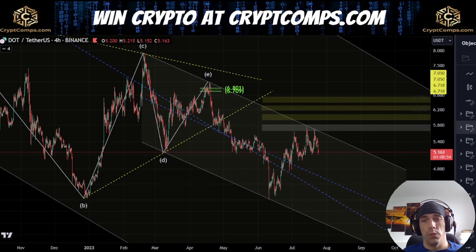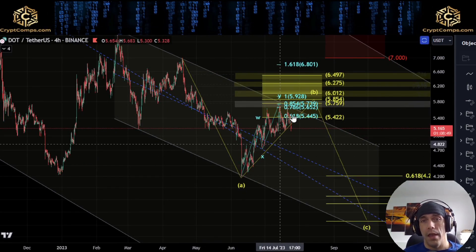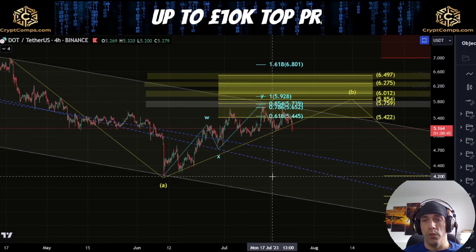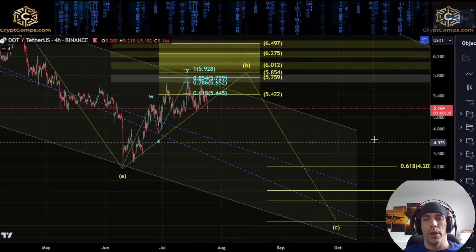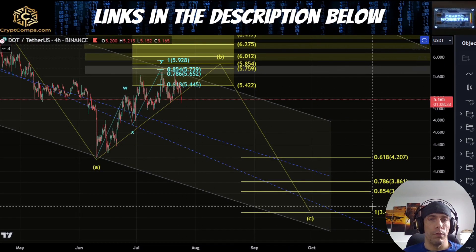What we're looking for is the potential that we're breaking down for a three wave structure. If this is the case, what we're looking for is the possibility that this structure to the downside could be an A, a B, and a C to the downside. This would only be confirmed by moving down past this $4.20, but effectively what we'd be looking for would be starting to see a five wave structure developing — one-to-one with our current high here would actually put us down towards this $3.46.